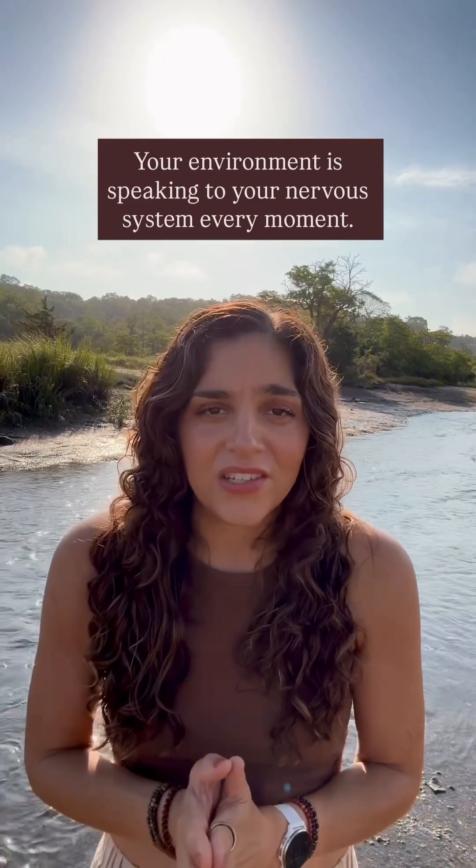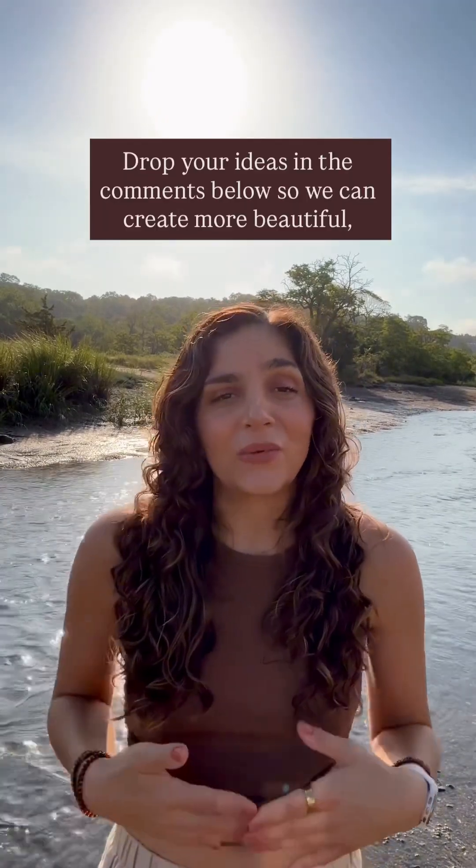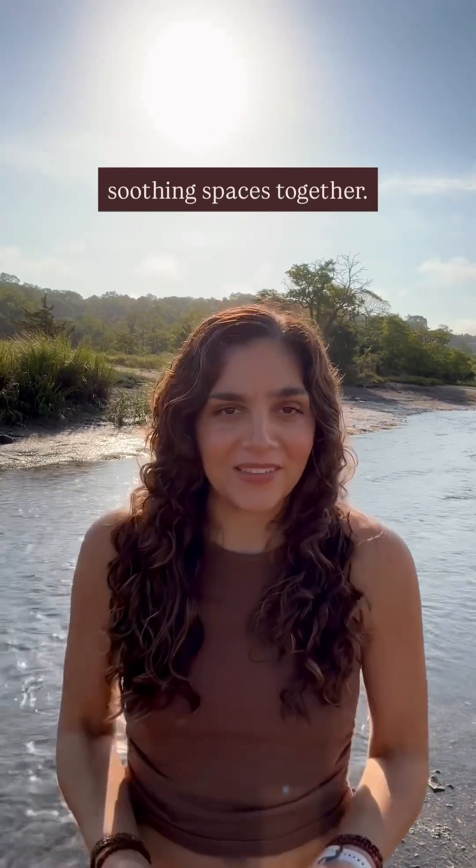Your environment is speaking to your nervous system every moment. What's one thing you can add or shift today to help yourself feel more calm and safe? Drop your ideas in the comments below so we can create more beautiful, soothing spaces together.